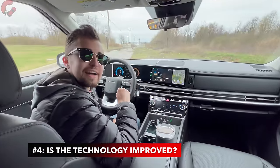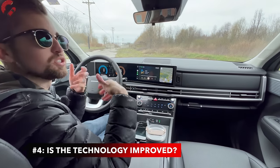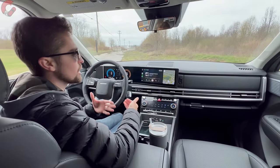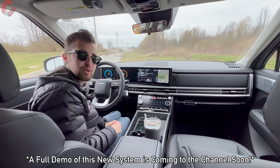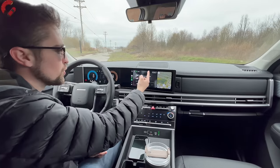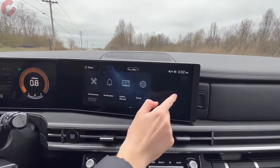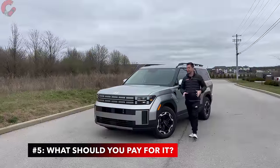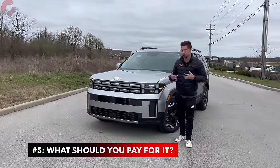The fourth thing you should know before buying is how improved the technology is. This new generation comes with a new generation of Hyundai's infotainment system, with performance benefits and new features. Wireless Android Auto and wireless Apple CarPlay are included on all versions. The interface is very nice and responsive.